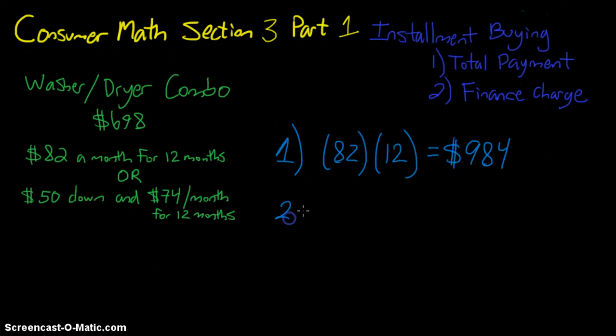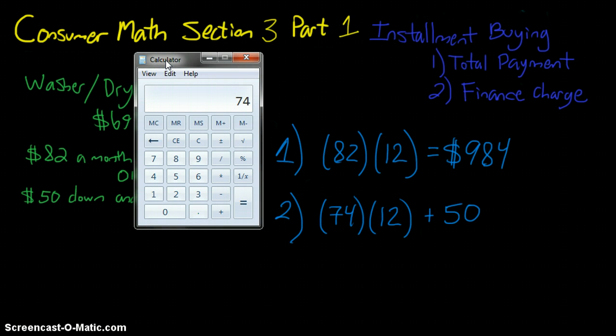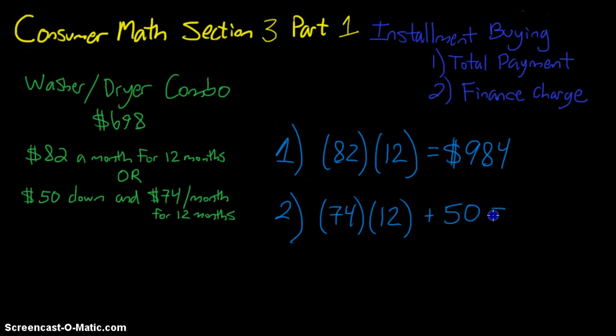In situation two we have $74 a month for 12 months, and then we have to add the $50 paid at the start. So $74 times 12 is $888, and adding the $50 down payment gives us $938 total. We can see that even though we paid more in that first month, we ended up paying less over the course of the entire loan.